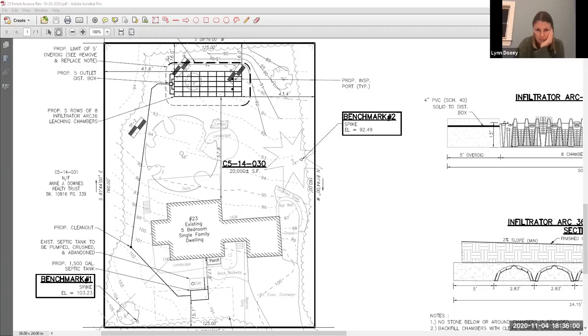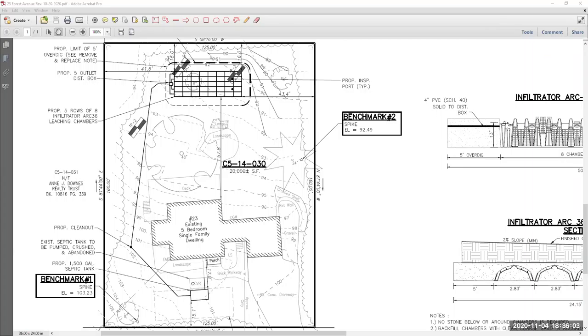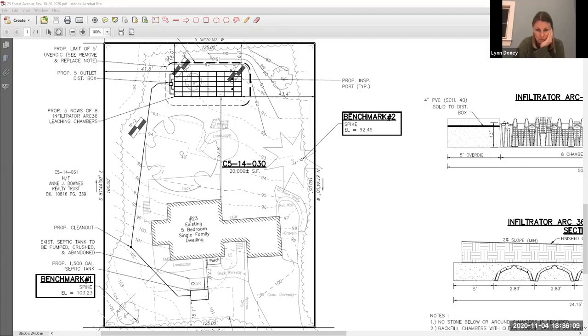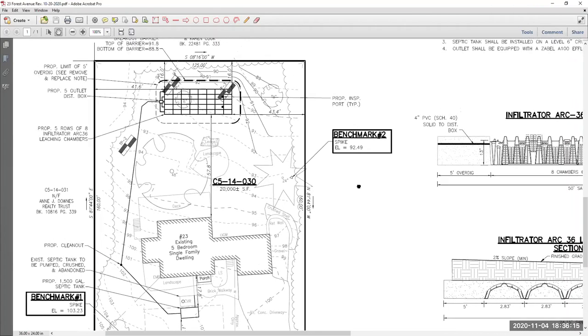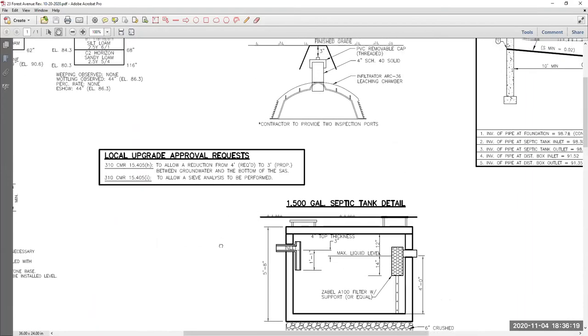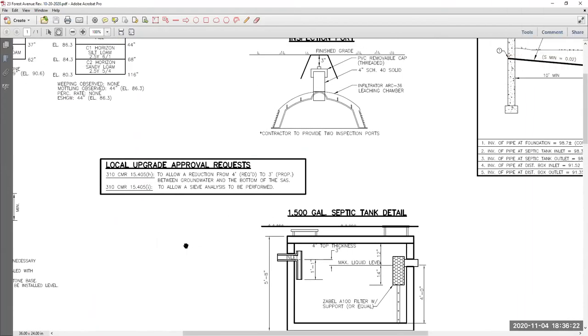It'll be a gravity-fed system to a chamber bed infiltrator ARC 36 leaching field. The two local upgrades we're asking for are use of a sieve analysis, as well as a reduction from four feet to three feet from the bottom of the leaching field to the groundwater table. The sieve analysis — the soil was a bit saturated so they weren't able to do the perk test. As for the other local upgrade, we're asking for that one-foot reduction to lessen the mound in the back of the yard to help with the grading and drainage pattern.